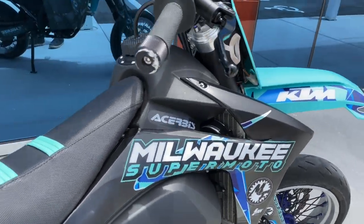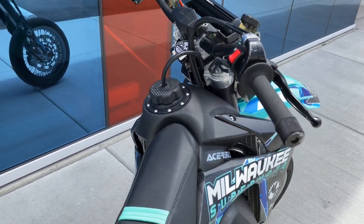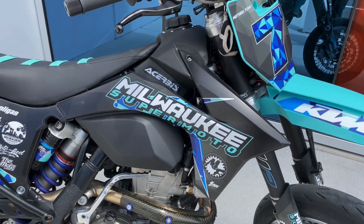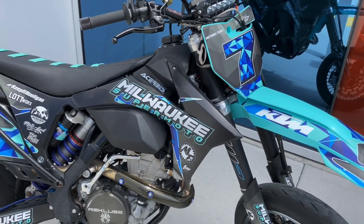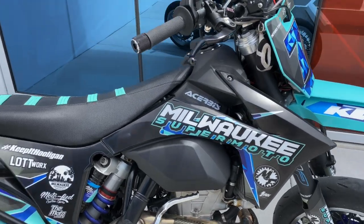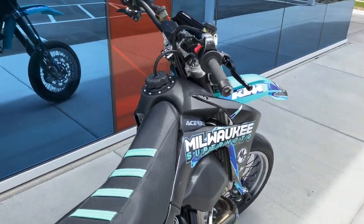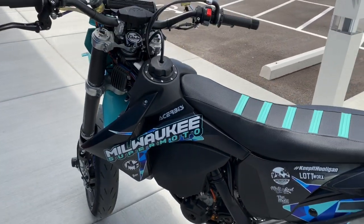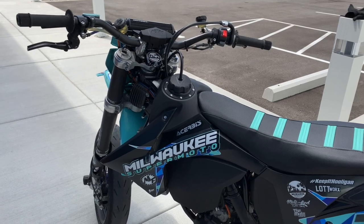The most recent upgrade is a Chervys 3.1-gallon gas tank, which is about half a gallon bigger than stock. I should get around 140 miles per tank — a lot for average city use. On the twisty ride in my last video, 130 miles and I didn't have to touch a pump until I got back home.